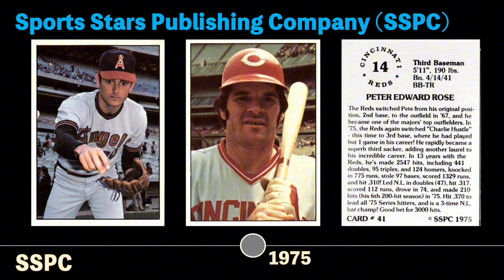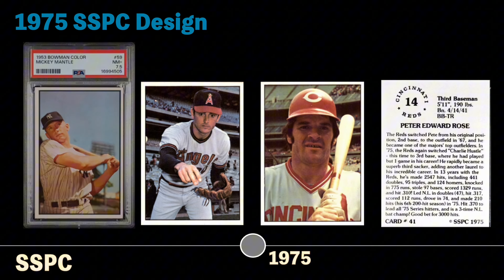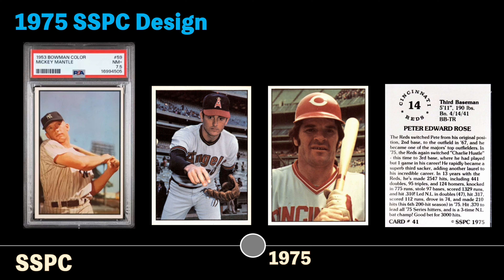These cards were sold only as complete sets of all 630 cards and only direct to the hobby. The fronts of the cards have no text, no team name, no player name, and they were viewed as a pure card design. This design was meant to resemble the 1953 Bowman set, where the card fronts contain only the color photo and no print, and I think they look great.